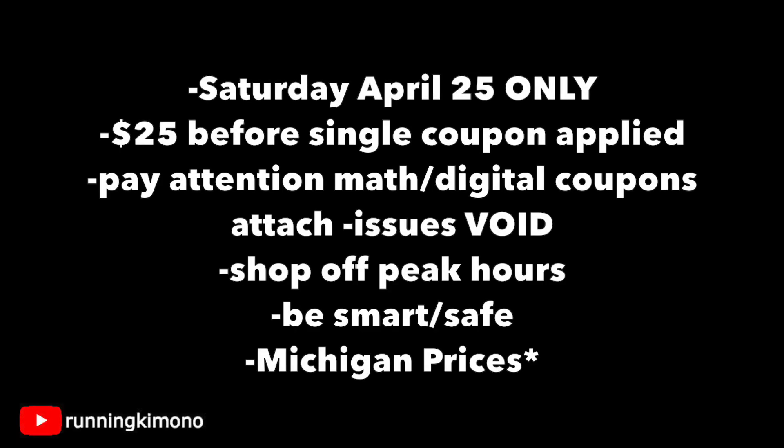These deals are for Saturday the 25th only — please pay attention to that date. You have to be at $25 before a single coupon is applied. Pay attention to the math and make sure the digital coupons are attaching. Please use your Dollar General app scanner to verify digitals are attaching and you're picking up the right items. If things are not working out or it's way too much out of pocket, don't be shy to void your transaction. Shop off peak hours, check the parking lot — is it full, how many people are there? That will determine if it's a safe time to go. Wear a scarf, a mask, gloves, whatever you might have to be extra safe. Write a list, check it twice, and be very intentional — in and out. Don't linger in there for three or four hours; that's just not smart right now.